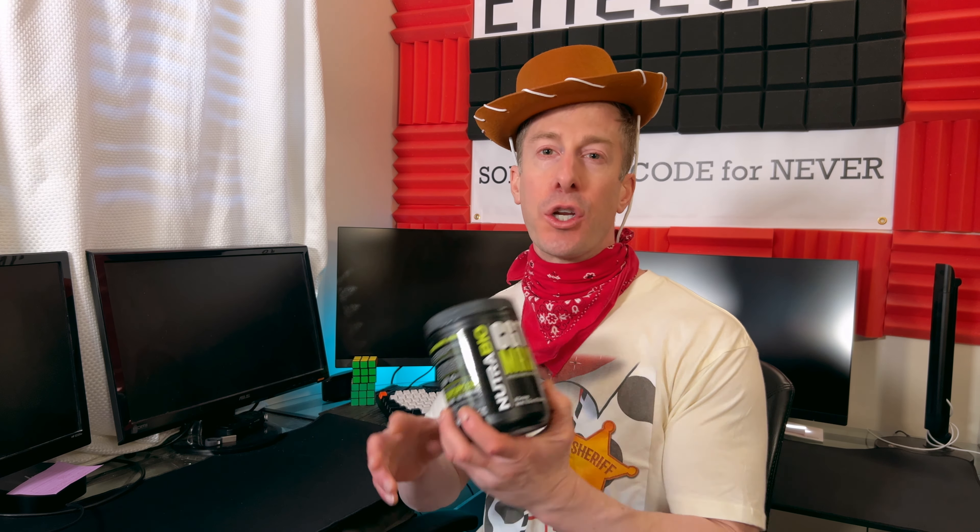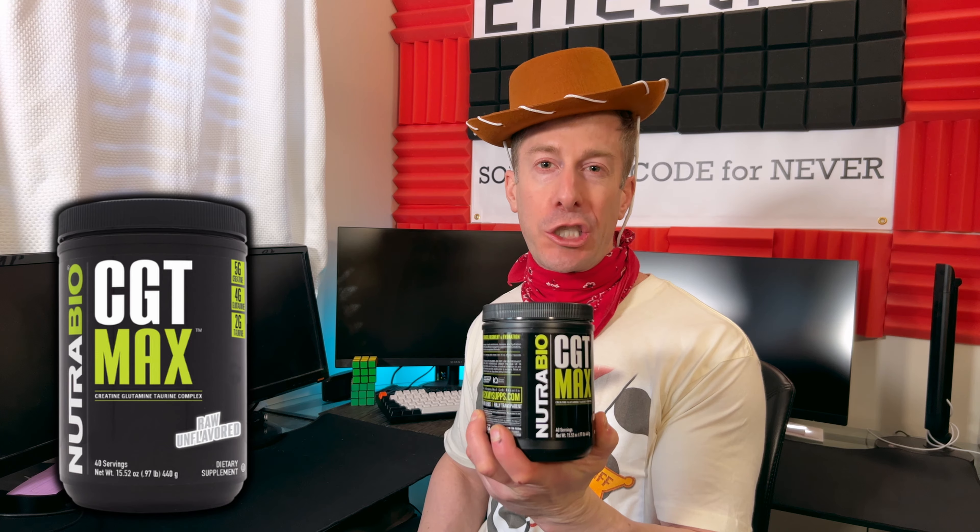For many of you not familiar with creatine, your body produces about a gram of creatine a day. It can actually be found in whole food in terms of beef and fish, but it's not found in large quantities. Creatine monohydrate as a supplement has been around for almost 40 years now, and it is probably the most clinically researched supplement to modern man. All of those research studies have shown that it will improve your performance, and it is still a fairly low supplement in terms of cost per day. I want to dive into Nutribio.com's CGT Max.